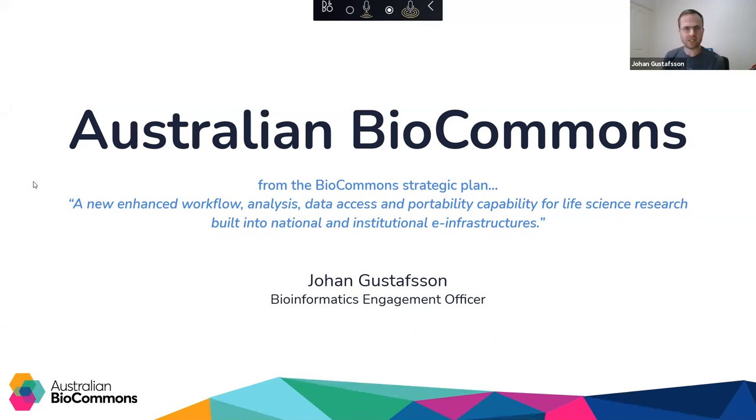I've started off the presentation with an excerpt from the Biocommons strategic plan. In essence, the Biocommons is intended to be a new enhanced workflow analysis, data access and portability capability, specifically for life science research. It's built into both national and institutional infrastructures, with the whole idea being to democratize access to fit-for-purpose compute and do a better job with the infrastructure we currently have.